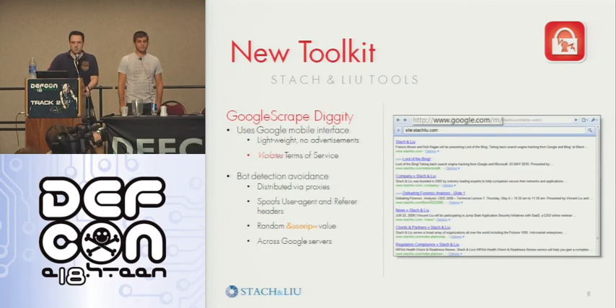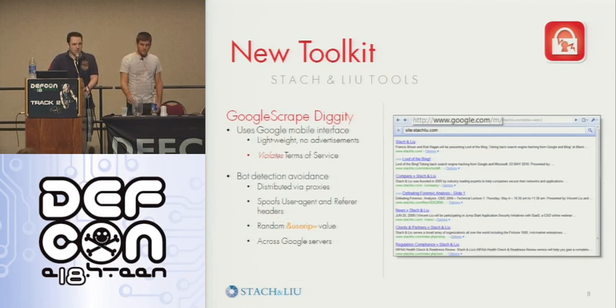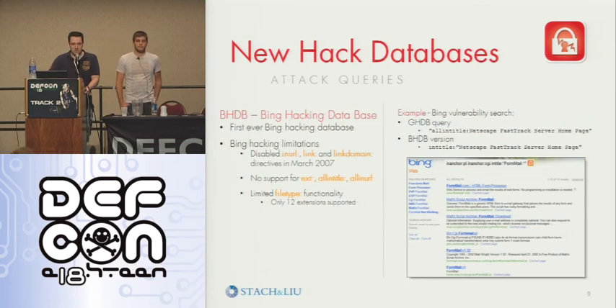How many of you guys are familiar with Scroogle? That kind of inspired us — they found other interfaces that were stripped down, didn't have advertisements, and are easy to scrape. They shut down the old interface, but we're just scraping Google Mobile, which is a nice stripped-down interface, easier for us to scrape.